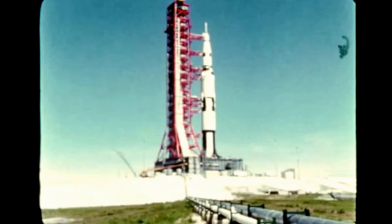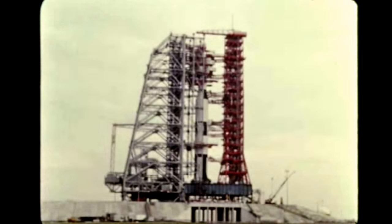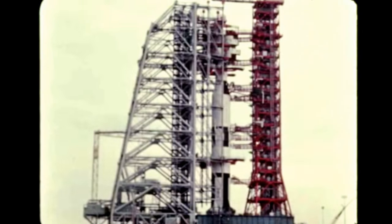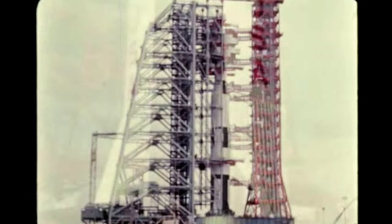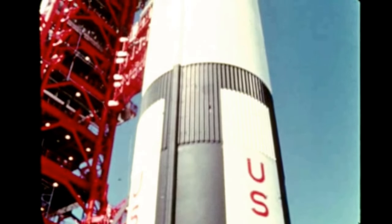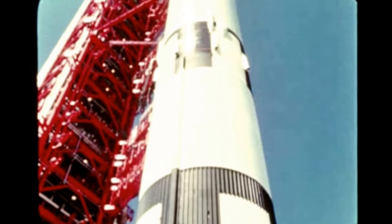In mid-July, the mobile service structure, which is used primarily for servicing the Apollo spacecraft, was moved to Pad A for mating tests with pad facilities and then returned to its parking area. Pressurization tests to operational levels were performed on all of the Saturn vehicle's propellant tanks to verify LC-39's ground pressurization system.